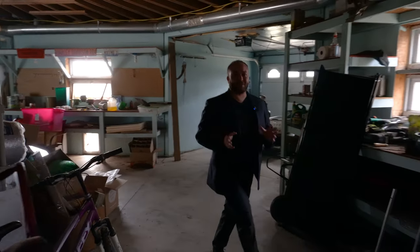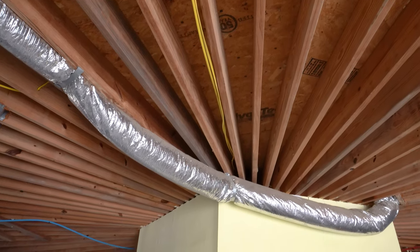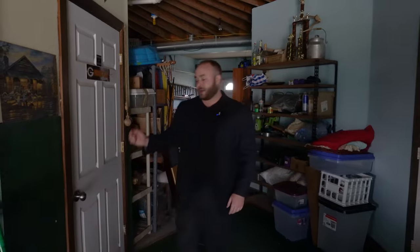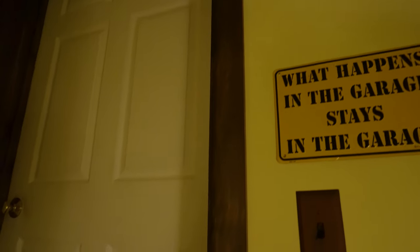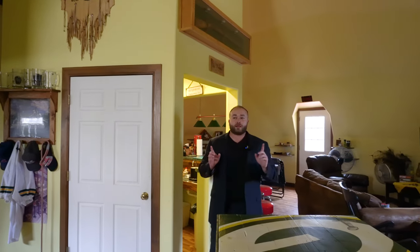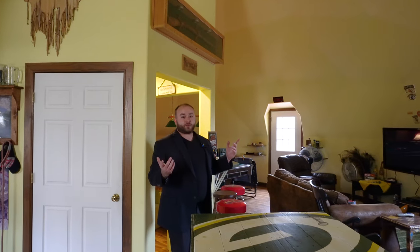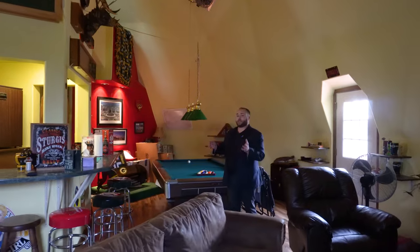Looking up at the ceiling trusses, we can see they are all radially laid out toward the center supporting staircase. Making a full circle around the garage, there's a door that takes us up to the man cave inside the second dome top. Entering the man cave on the second floor of the second dome, there are geodesic triangles that create the entire space. Unlike the first dome, there are no timbers outlining hexagons on the ceiling. Continuing through into the living area, there's also a bar that follows the geometry of the space.